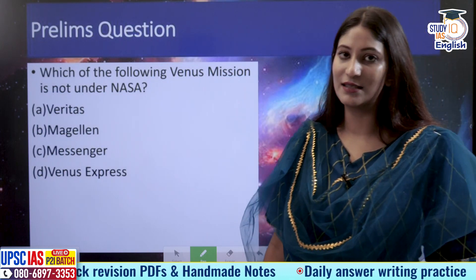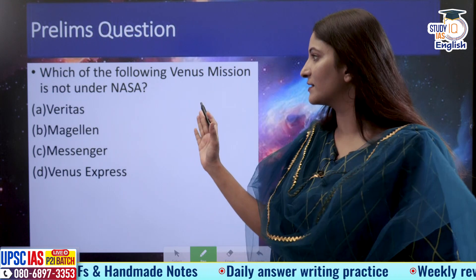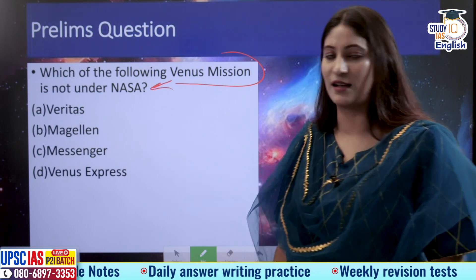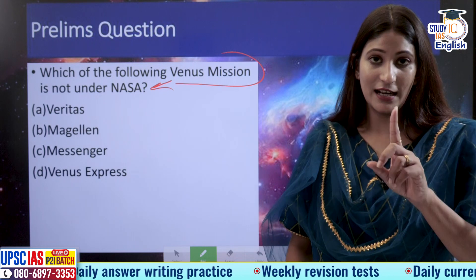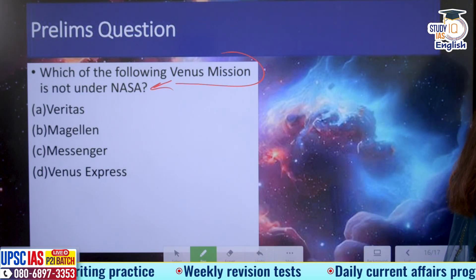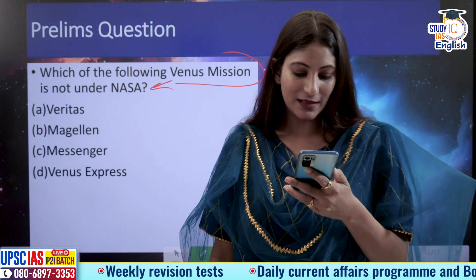Now answer this question in the comment box — I will take the names of students who answer correctly. Which of the following Venus missions is not under NASA? The options are: Veritas, Magellan, Messenger, or Venus Express. And from the last question asked in yesterday's class, the correct answer was option C.